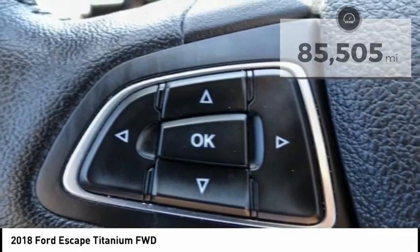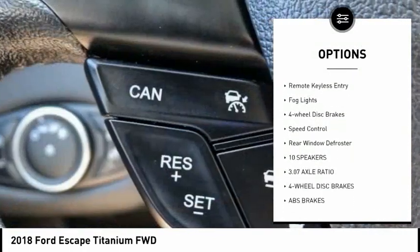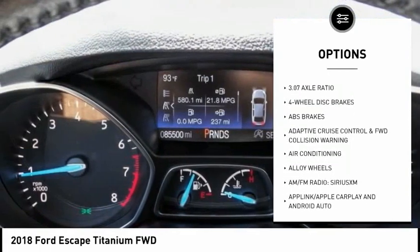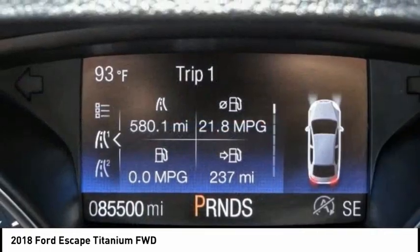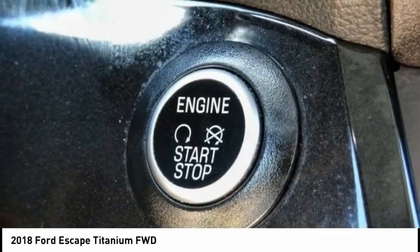Here are some of this vehicle's great options: electronic stability control, alloy wheels, power lift gate, brake assist, traction control, remote keyless entry, fog lights, four-wheel disc brakes, speed control, rear window defroster.